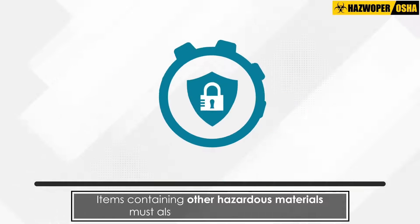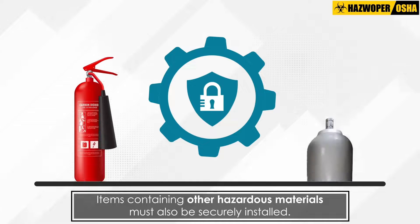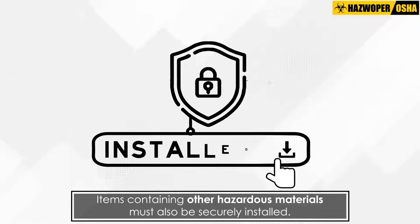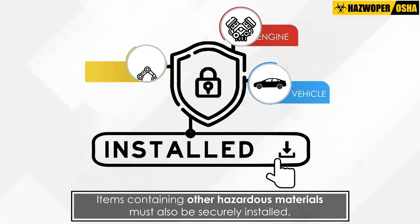Items containing other hazardous materials such as fire extinguishers, compressed gas accumulators, safety devices and other hazardous materials must be securely installed in the motor vehicle, engine or mechanical equipment.